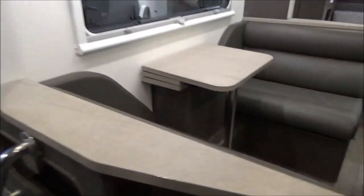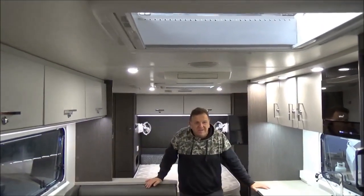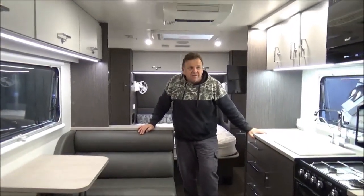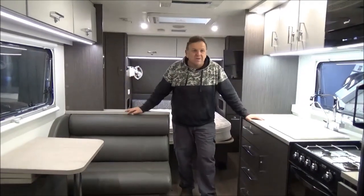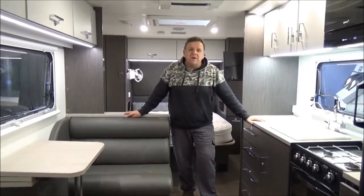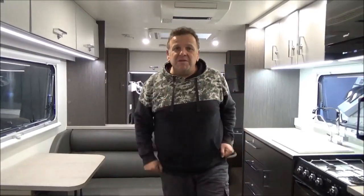It feels crazy spacious in here, campers. We're going to go straight out all sevens — $77,777, drive away, no more to pay. This thing is absolutely crazy. I love our shop, I love the fact that we keep coming up with absolute crackers like this. The country's your oyster here, folks. Metro RV — thanks for looking, and let us help you get out of town.